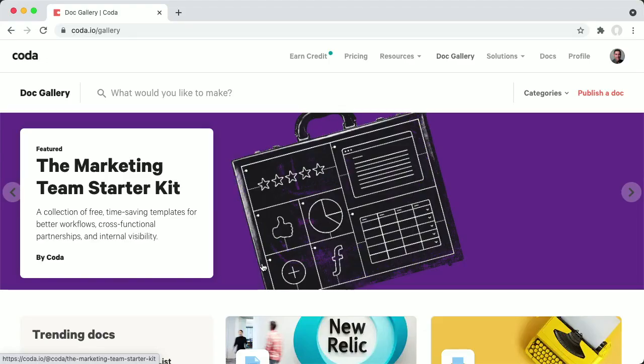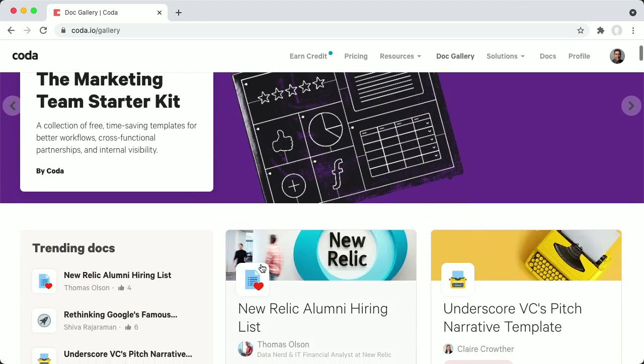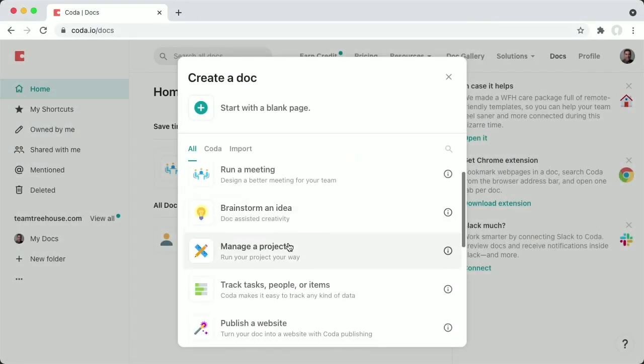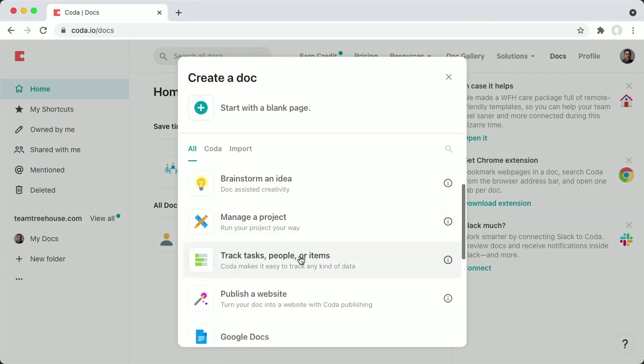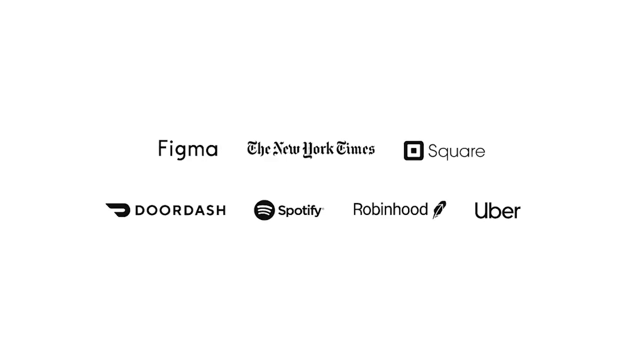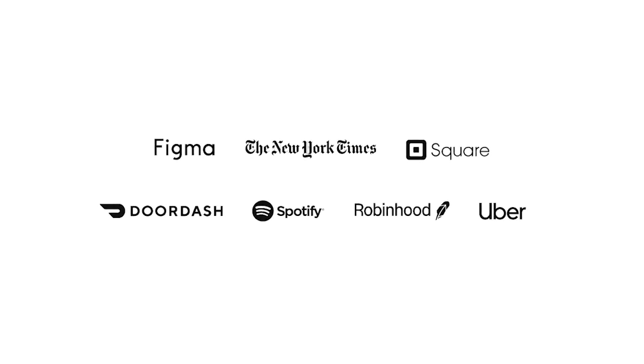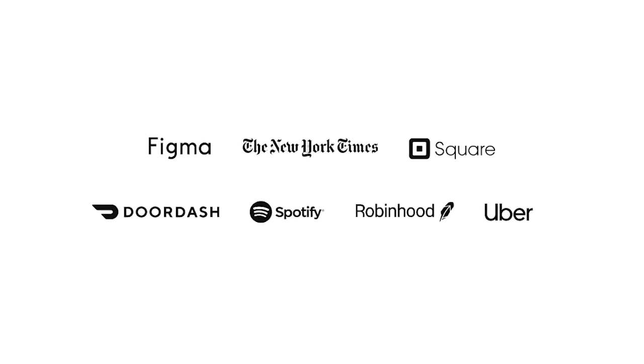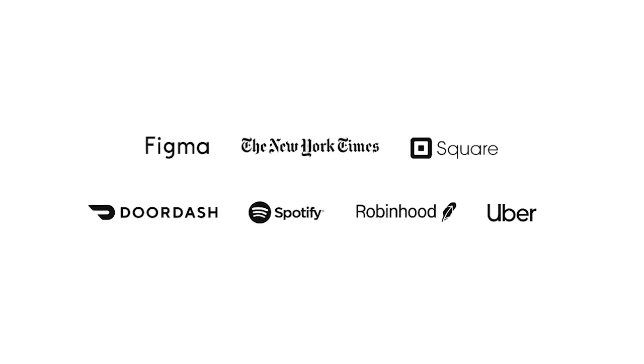You can use Coda in many ways in both academic and professional settings, including project planning, task tracking, note-taking, or many other collaborative group initiatives. What makes Coda unique from other tools you may have used before are the building blocks that let you develop your own custom-made tools without the need to write even one line of code. Successful companies like the New York Times, DoorDash, and Spotify all use Coda to streamline their workflows, help launch products, even run meetings, and so much more.